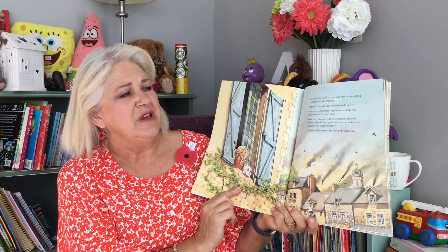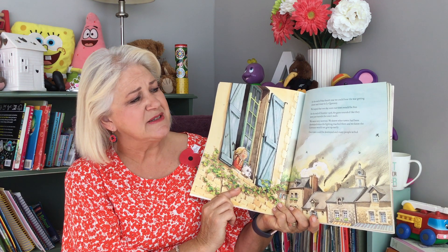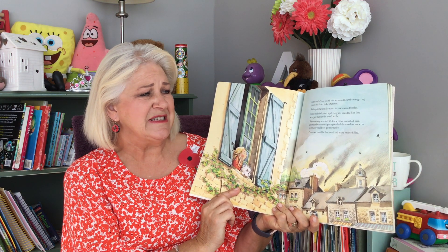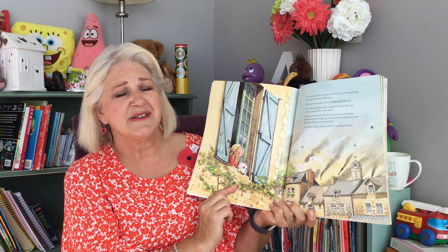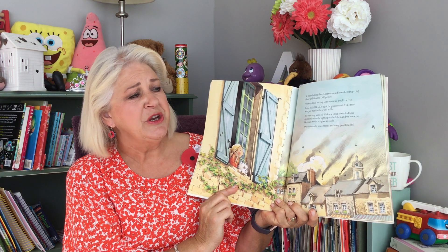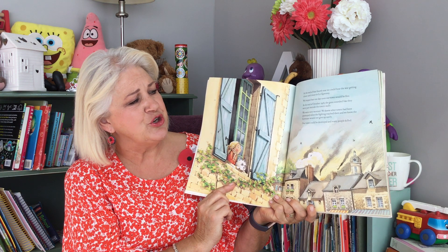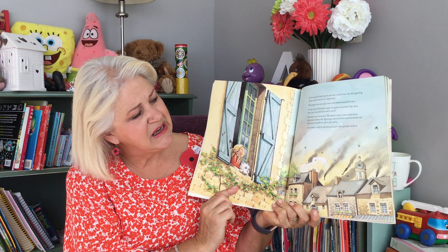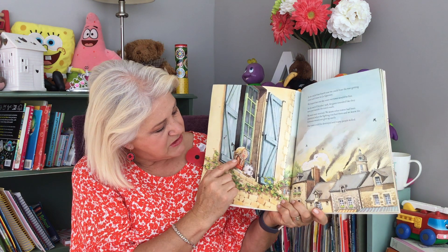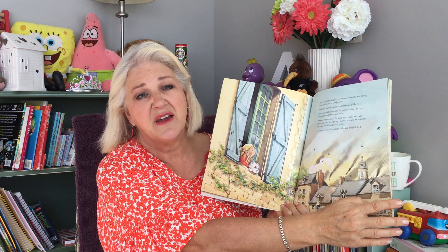At the end of that fourth year, we could hear the war getting closer and closer to Le Quesnoy. We hoped that one day soon our town would be free. At the end of October 1918, the guns sounded like they were just outside the town's walls. We were very worried. We knew other towns had been destroyed when the fighting reached them, and we knew the Germans would not give up easily. Our town could be destroyed, and many people killed. Here is this wee girl looking out over the town, and there were lots and lots of war planes flying overhead.